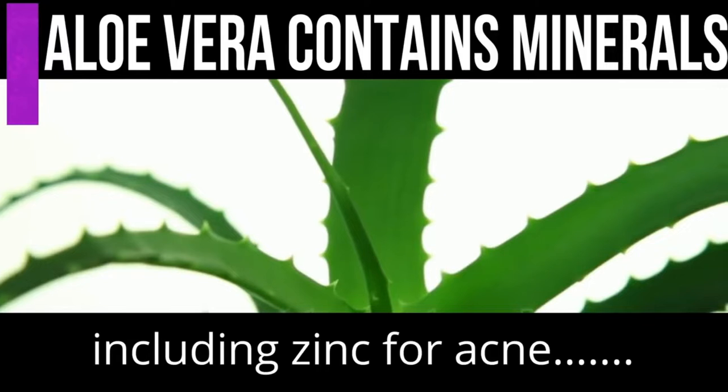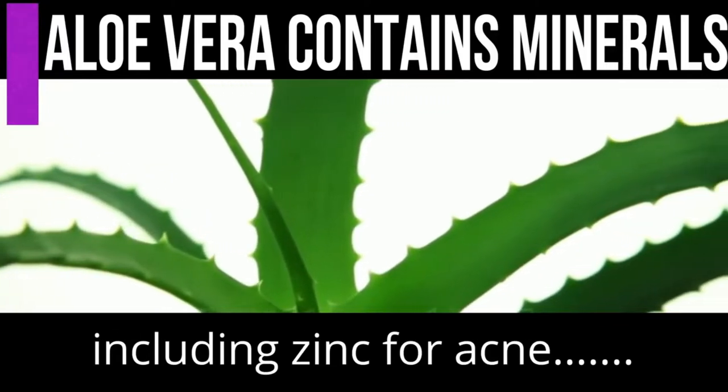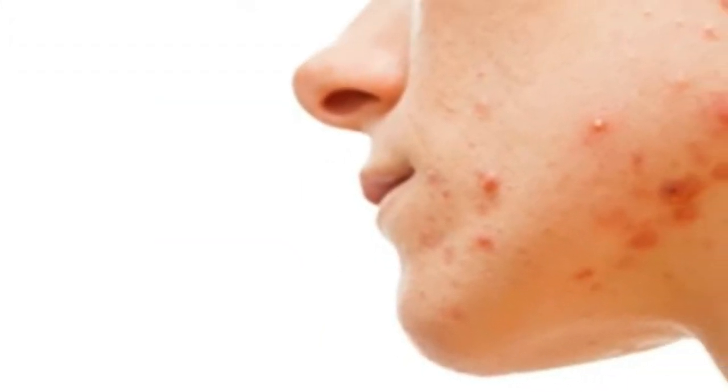Number eight, aloe vera can help cure acne. As previously mentioned, aloe vera contains an array of minerals, one of which is zinc. Zinc is often found in many natural vitamins and skin care products for improving blemishes. Applying aloe vera both topically and taking it orally can help with your acne.